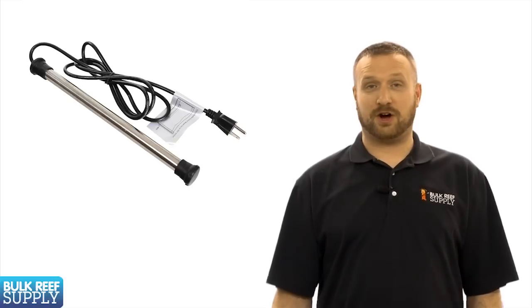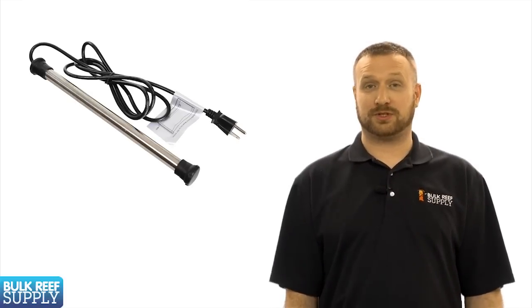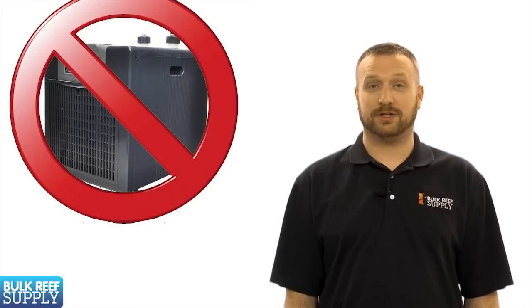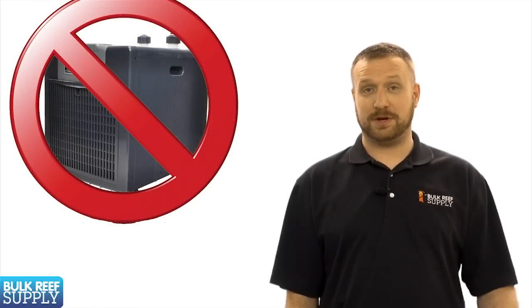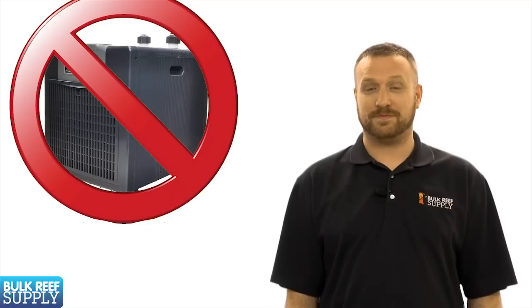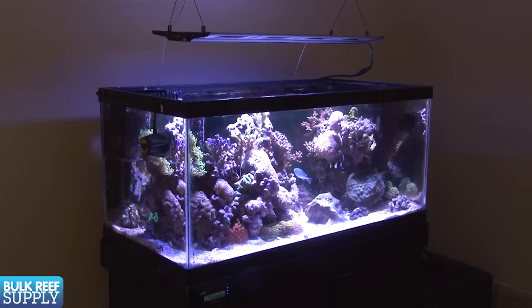No other type of aquarium lighting can really come close to the flexibility and programming options many LED fixtures have. LEDs also produce significantly less heat than most other aquarium lighting options, which typically means there is no need for a chiller. Chillers are expensive, can be noisy, and fairly bulky — I don't think anyone is excited about adding one unless they absolutely have to. Most LED options are also fairly low profile and attractive, which makes them easy to install on basically any tank.